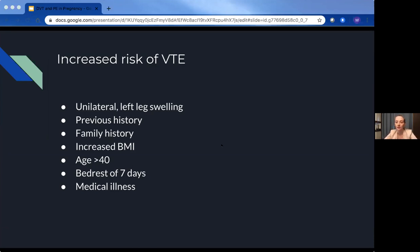Some factors that increase your risk of VTE in pregnancy include unilateral leg swelling, previous history of VTE, family history, high BMI, age over 40, bed rest of more than seven days, or any sort of medical illness — very similar to the same risk factors in the average population.